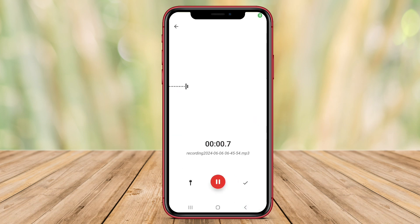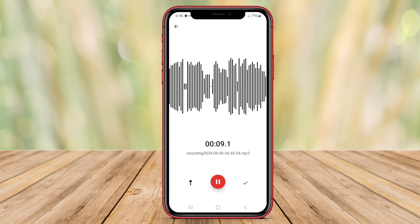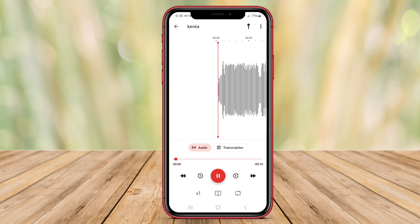With Voice Recorder Smart, users can easily adjust various settings such as sound clarity and microphone sensitivity to ensure optimal recording quality. Additionally, the app offers an intuitive interface that allows users to manage their recordings efficiently and save them in different formats according to their preferences.